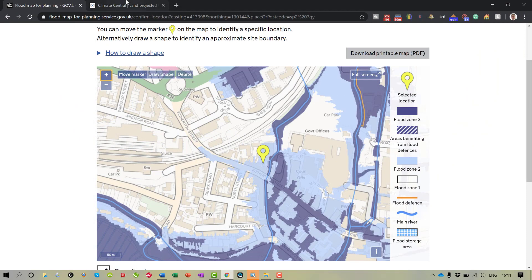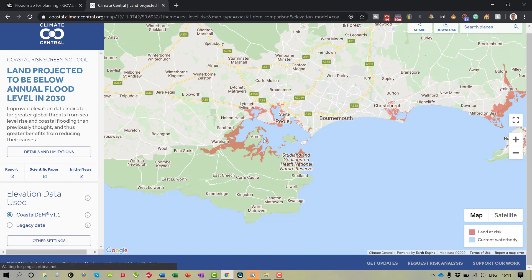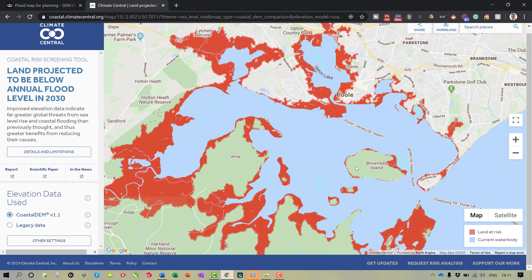So the second one I want to show you is the slightly controversial one, and this is actually the Climate Central website. Here I'm looking at my hometown in Poole, and if I scroll in here, you can see that all the areas potentially at risk of flooding are marked in red.